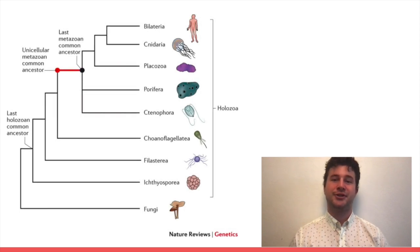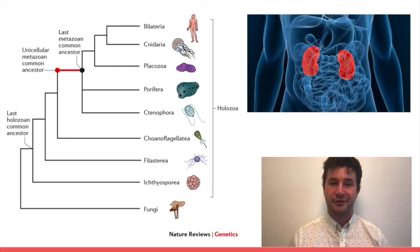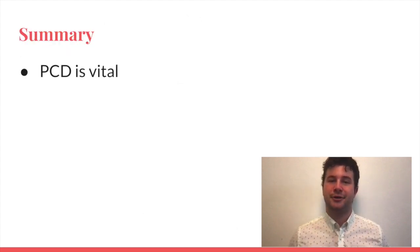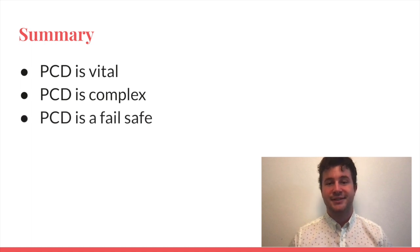PCD has been evolutionarily conserved from worms to humans. In fact, it has been conserved for all metazoan organisms. It is also not limited to use in the nervous system — it can be seen in most cell types in the human body. To summarize, PCD is a vital process in many organisms. It serves many purposes, like building and controlling cell numbers. It is an extremely complex process that depends on timing, cell lineage, and the amount of survival factors available to a cell. PCD is something that serves as a failsafe for a developing organism, making sure things go according to plan.